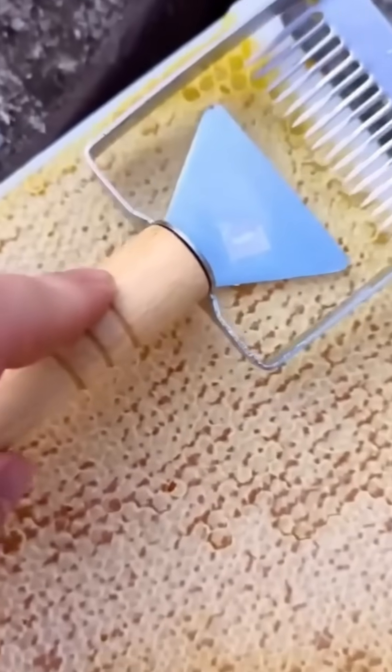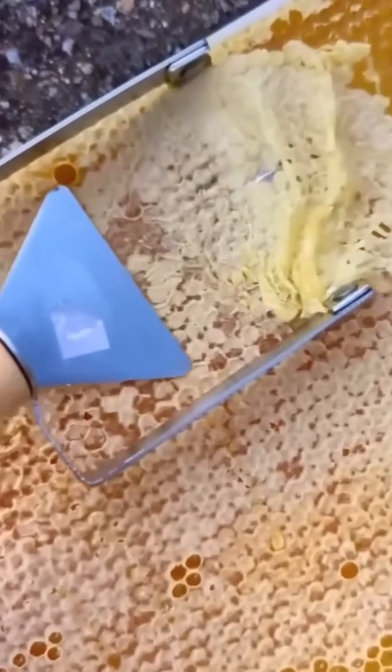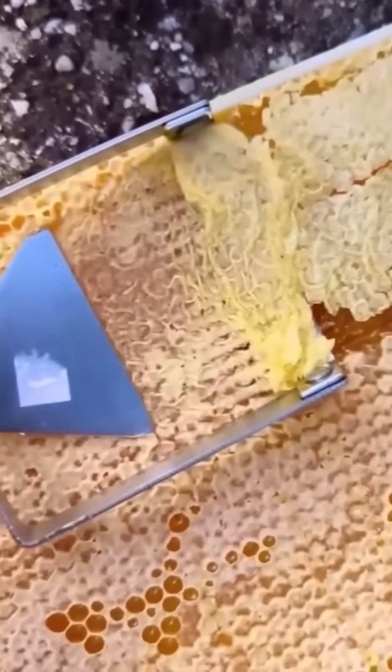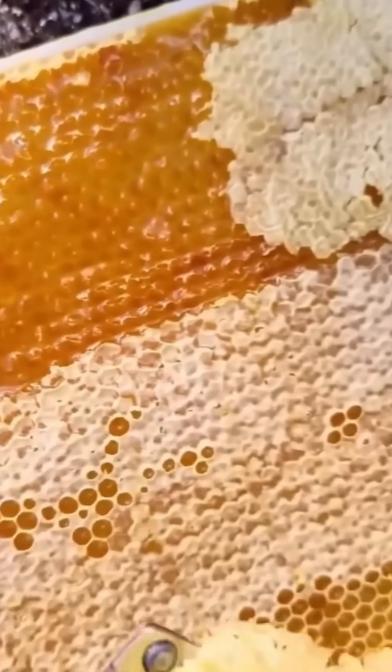Honeycomb meets blade, and golden syrup glistens as it's sliced. The cut is so clean it barely disturbs the hexagons — nature's own engineering marvel, perfected by bees over millions of years.